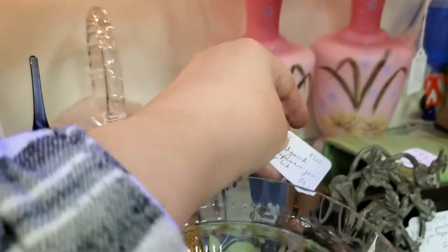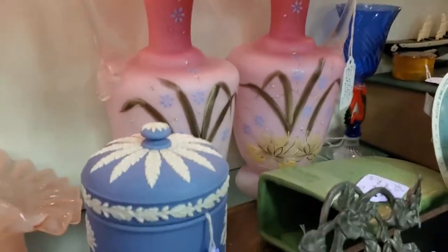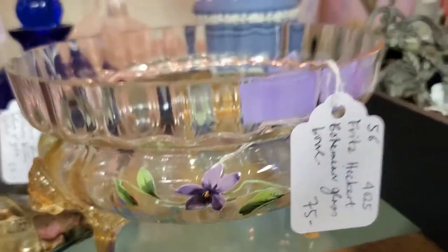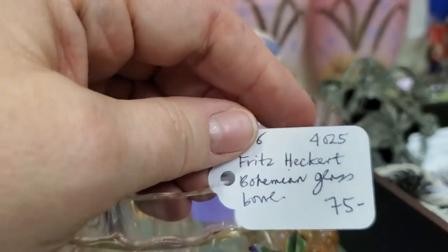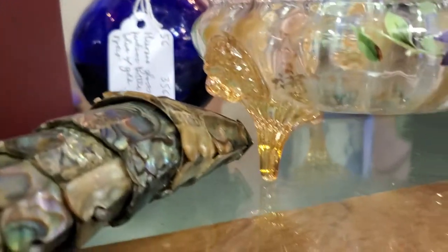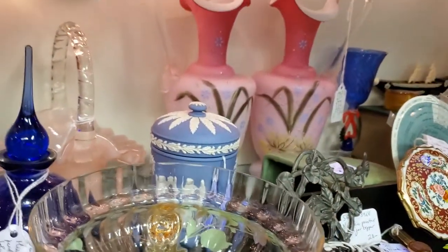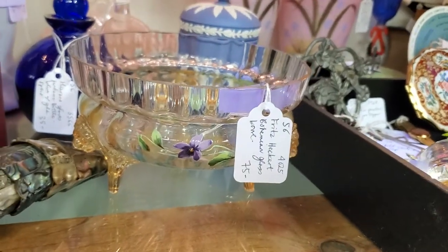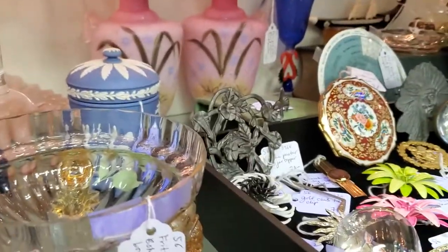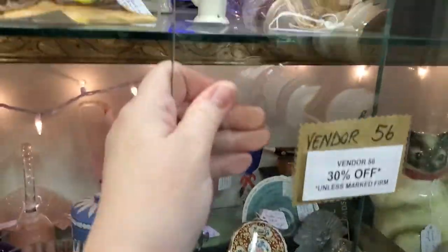Is that Wedgewood or Jasperware? It looks like Wedgewood — Wedgewood Jasperware jar with lid, $30, so that would be $21 after 30% off. That just recently came in. Look at this gorgeous Fritz Hekert Bohemian glass bowl — $75 and then 30% off. It's hand-painted and it's got lions on it. Like I said, we encourage you to do some investigation on these items. You have the names here, read the tags, go do some digging and you'll see that's a good deal.